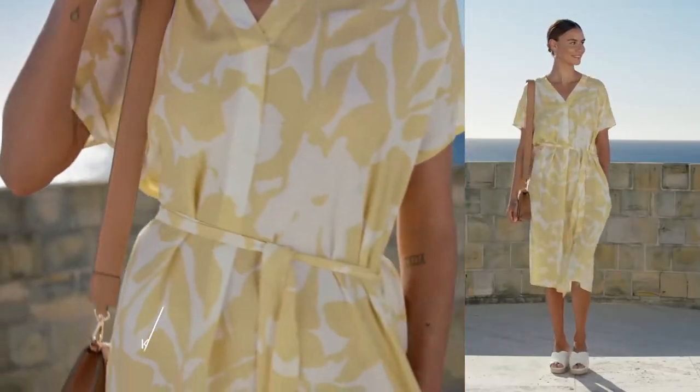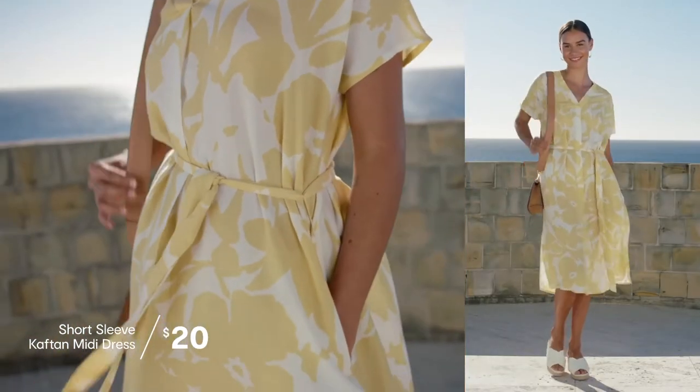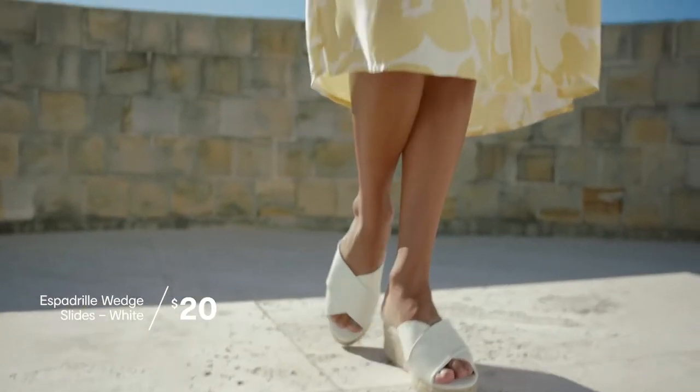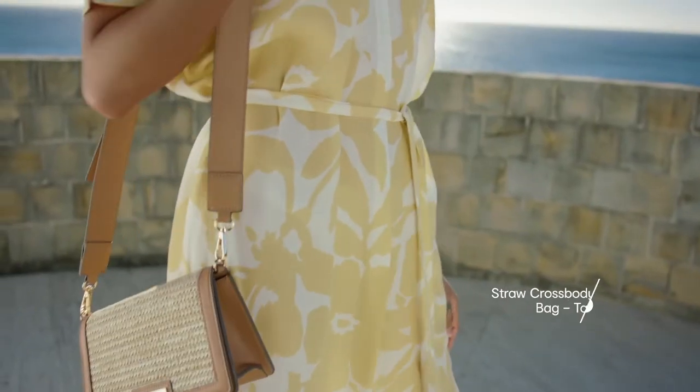Mason is wearing the short sleeved caftan midi dress. This off the body style is so good against her skin tone. A tip here: when you've got an off the body style that doesn't offer a lot of shape, accessorise. Make sure you do a neutral shoe, add a bag with shape or a statement earring to tie it all together.